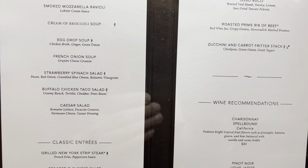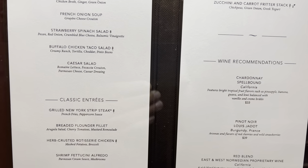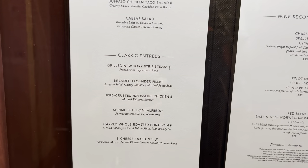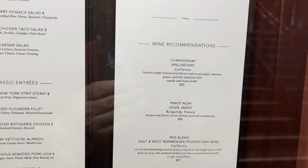You have a section of featured appetizers, featured entrées, then classic entrées which stay the same the whole cruise long, and the wine recommendations. So let's go inside and have a look.